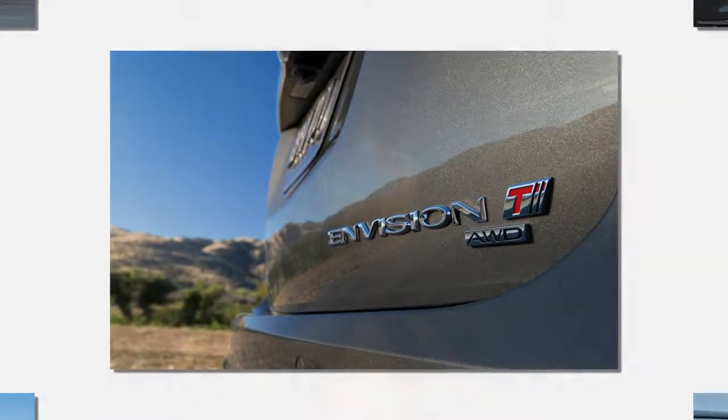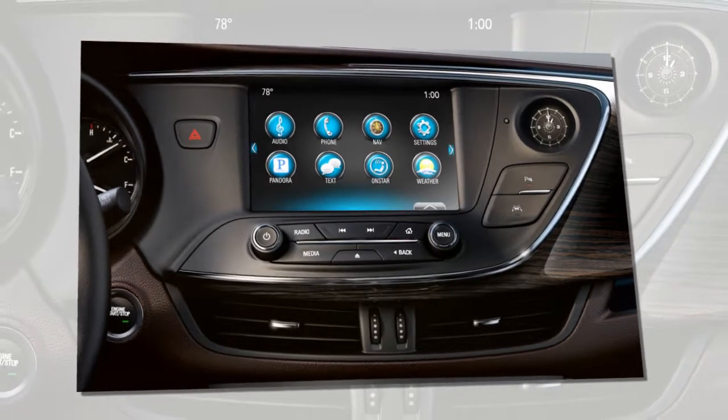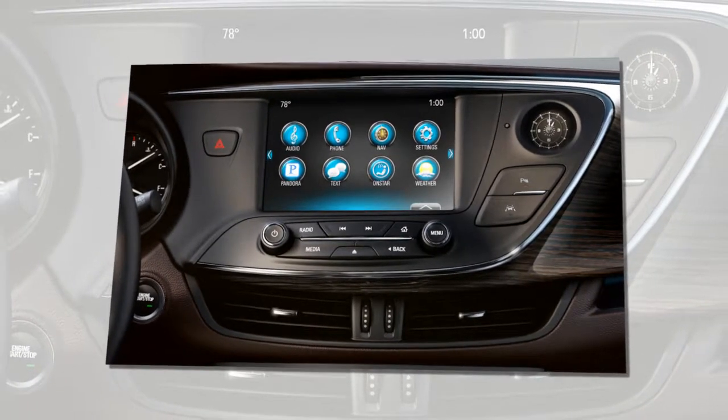Pricing and fuel economy figures for the Envision will be announced closer to the model's mid-year launch. Some time before then, we expect to drive the Envision.